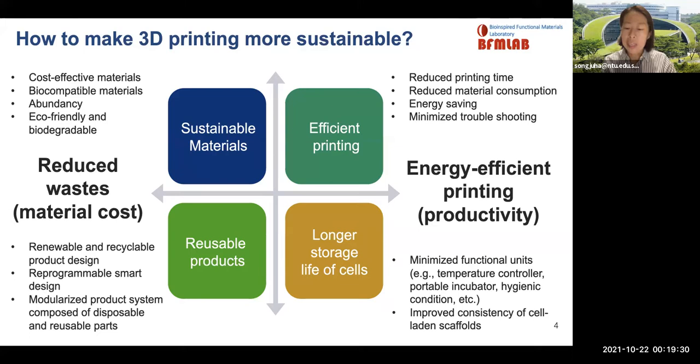Many bioprinting processes require cell-laden inks with various additional printing units to minimize cell deaths during printing. Scalability and consistency of printing is also quite challenging. Thus, my lab is developing cheap and simple cell protection strategies to increase cell viability under various printing conditions.